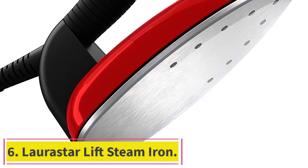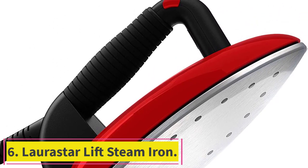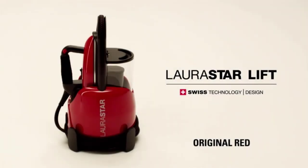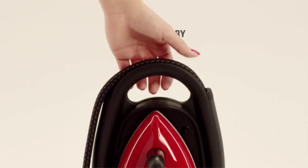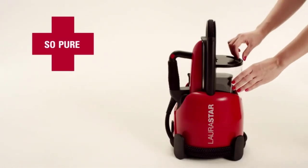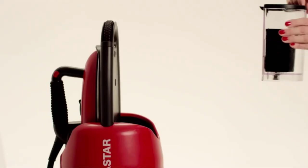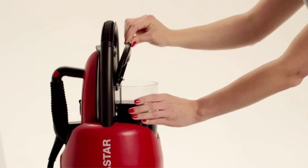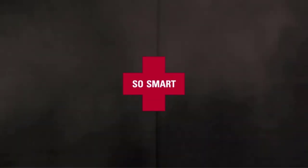Number 6: the Loristar Lift Steam Iron. The thing Richardson loves about the Loristar is how hot the steam is — their steam dries on contact. He can iron a shirt in 60 seconds because you only go over the area once and it's completely dry, so you can just keep moving. He's had this iron for several years and says that although it's expensive, it's powerful and efficient enough to replace dry cleaning.